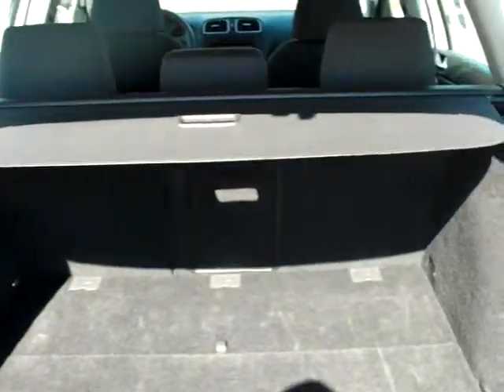Let's take a peek under the hatch here. You can see there's tons of space in the back and the seats do fold completely flat. It's got a very unique storage compartment here as well as a full-size spare under there.